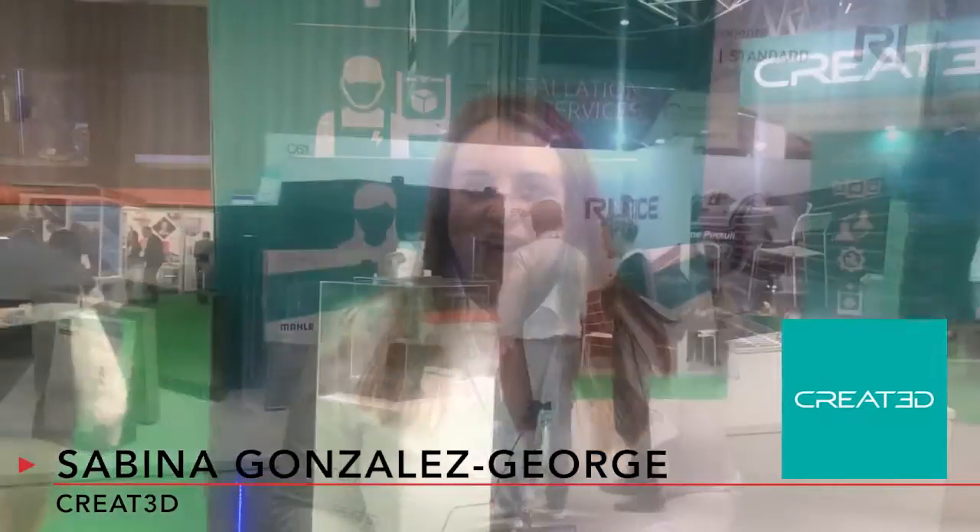Hi, my name is Sabina Gonzalez-George and I'm from Created. We are a specialist provider of additive manufacturing equipment to engineering and manufacturing companies.